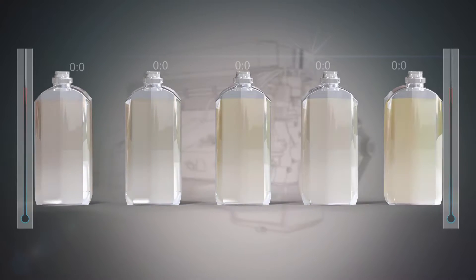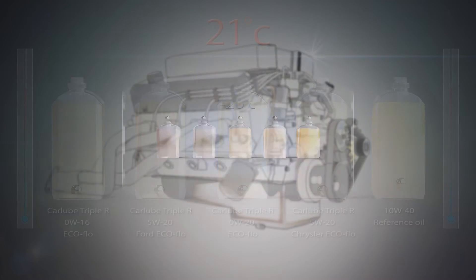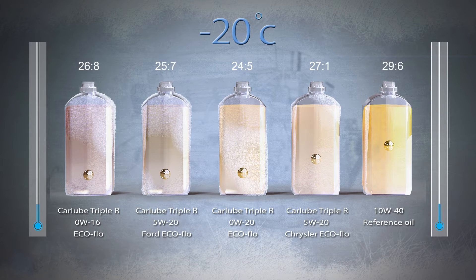The RRR EcoFlow range of ultra-low viscosity engine oils has been extensively tested to provide exceptional durability, minimal friction and maximum fuel economy. The ultra-low viscosities ensure rapid oil circulation around the key engine components, even at low temperatures.